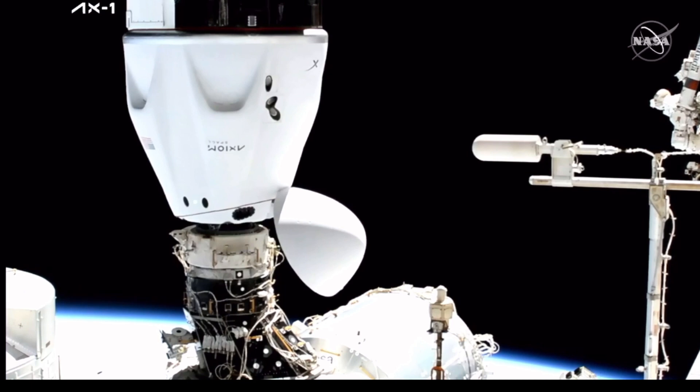With that initial contact made, the soft capture ring is now going to begin to retract. After that is completed, we'll be able to start gauging our traction in progress. Soft capture ring retraction in progress.